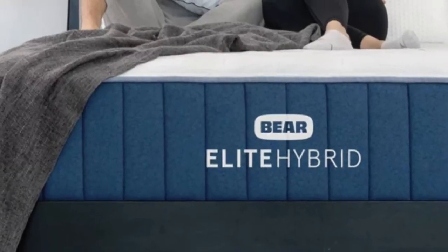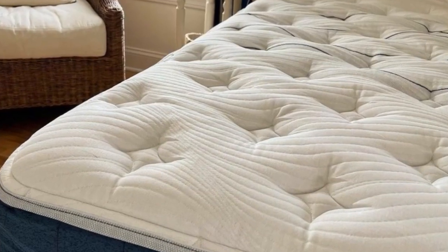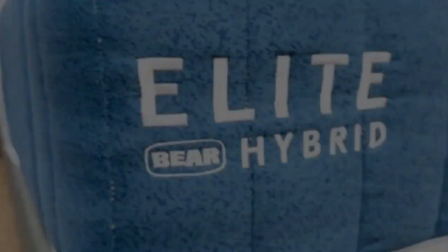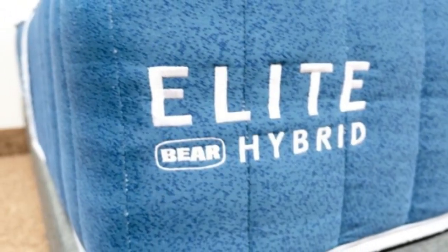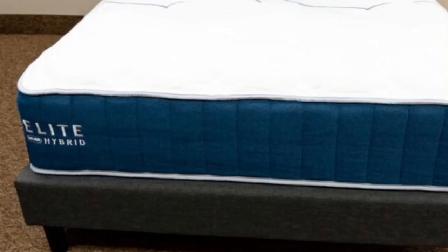Bear ships free to customers in the contiguous U.S., and mattress purchases come with a 120-night sleep trial. You can return it after the 30-night break-in period. The Elite Hybrid is backed by a generous lifetime warranty.